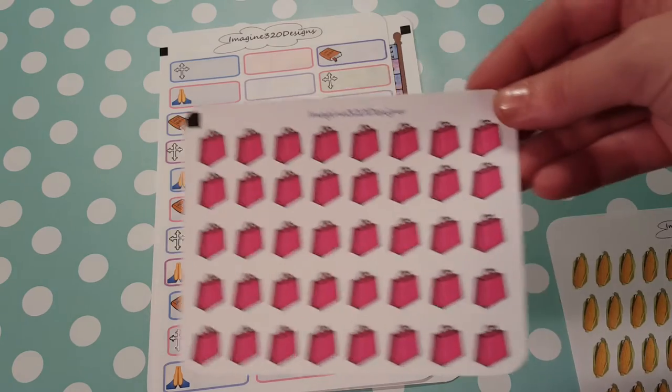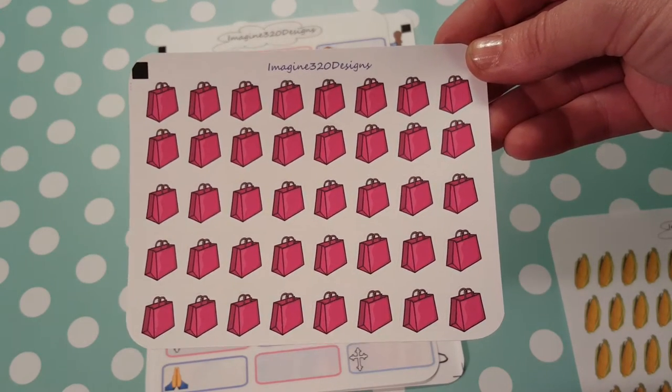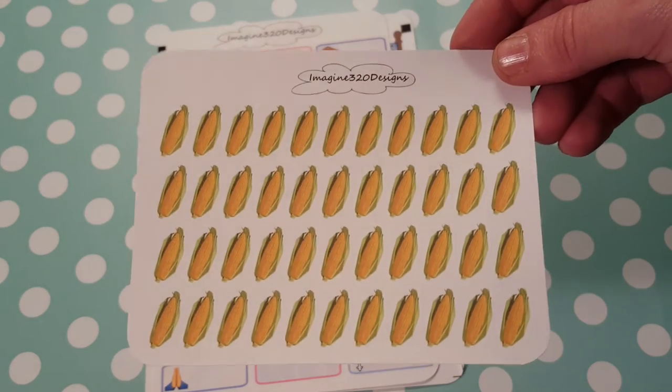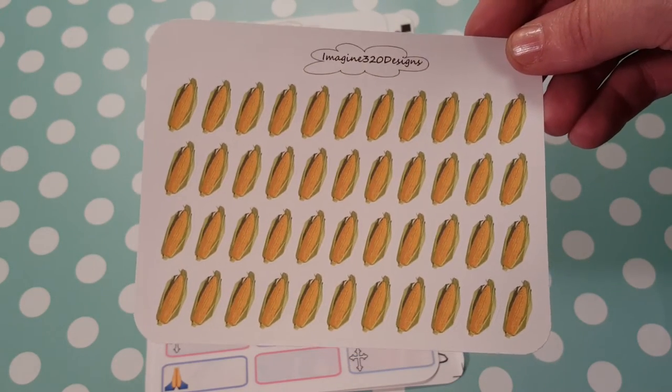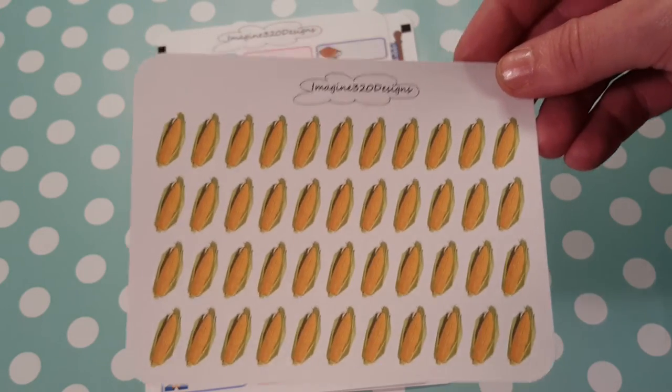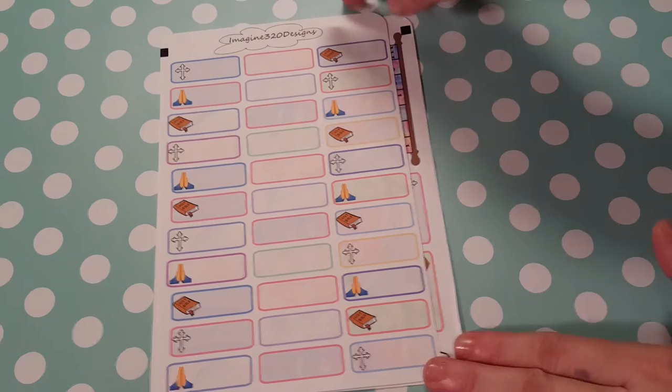Then we have shopping bags — really cute. And little corn on the cobs. I love corn on the cob. I don't know about you all, but I can eat it as a meal; I don't need anything else to go with it, just corn on the cob. So there'll be a lot of corn on the cob eating.